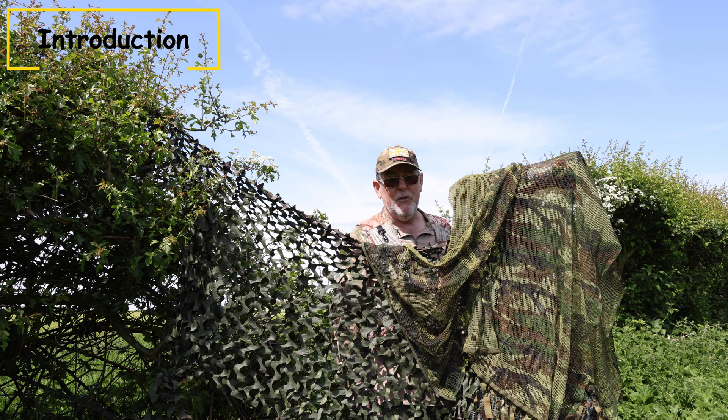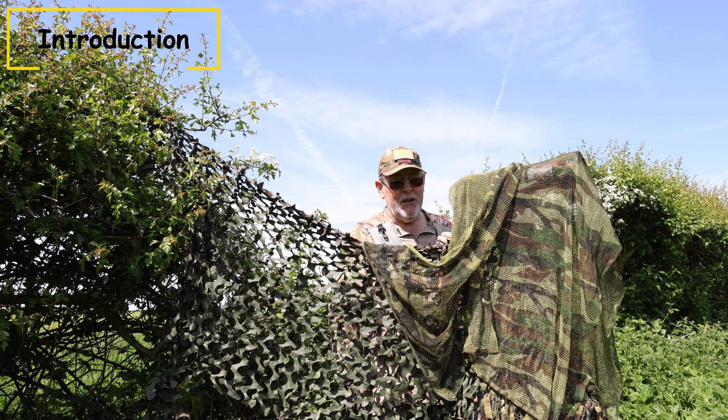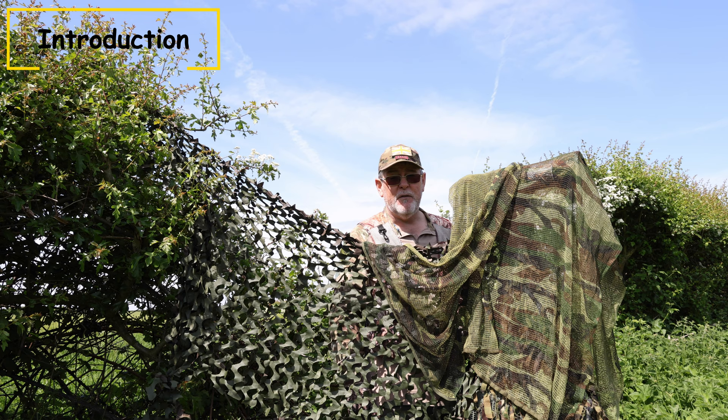Where does that experience come from? I've spent 24 years in the British Army. These basic five tips that I'm going to go through with you today are the five basic principles I was taught as a 16-year-old soldier. Even 20 years after leaving the military, those five principles I use every single day when I go out into the field to photograph wildlife.